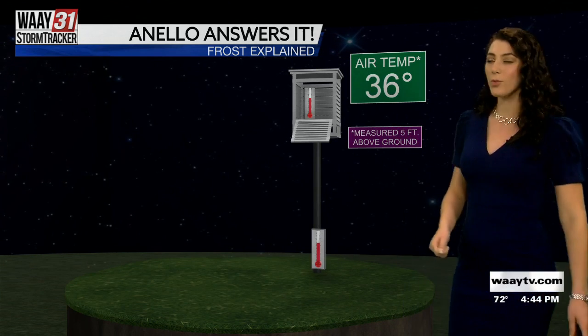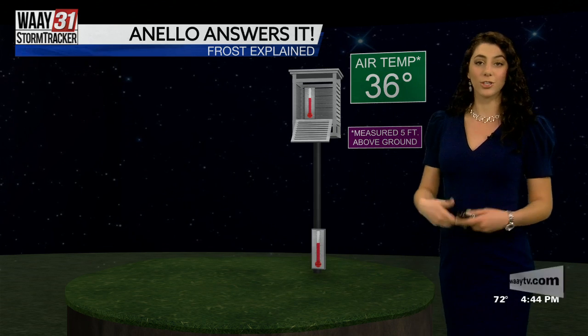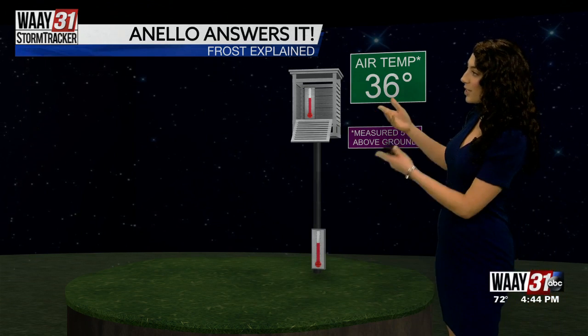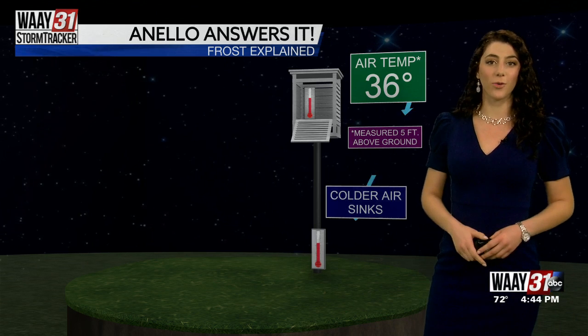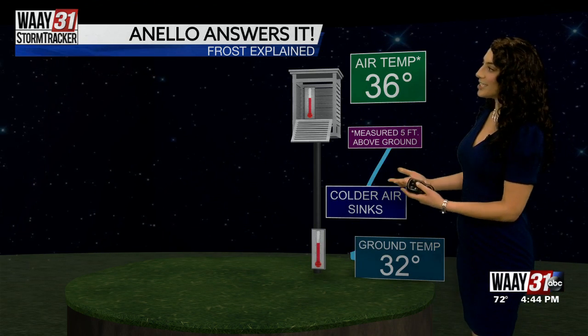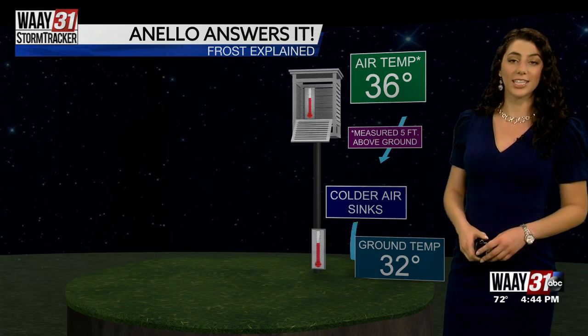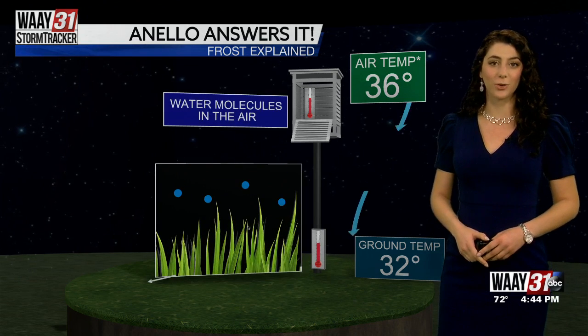It all starts with our weather stations, and these are planted five feet above the ground. There's a thermometer at the top and a thermometer at the bottom. If that upper air temperature at five feet above surface measures 36 degrees Fahrenheit, that's our first ingredient for knowing that we're going to have frost that night. Cold air is very dense, so it sinks down to the ground, and if at five feet we're at 36 degrees, that means the surface will be at that magic number: 32.